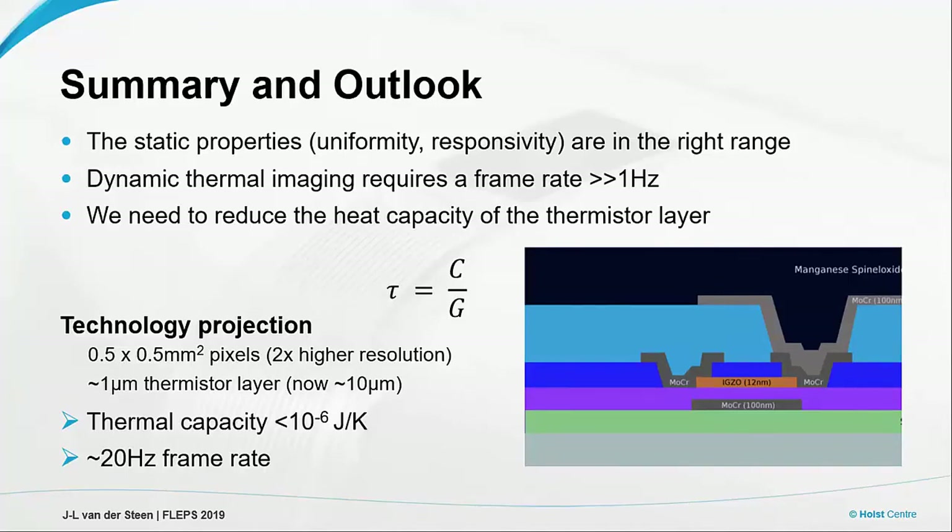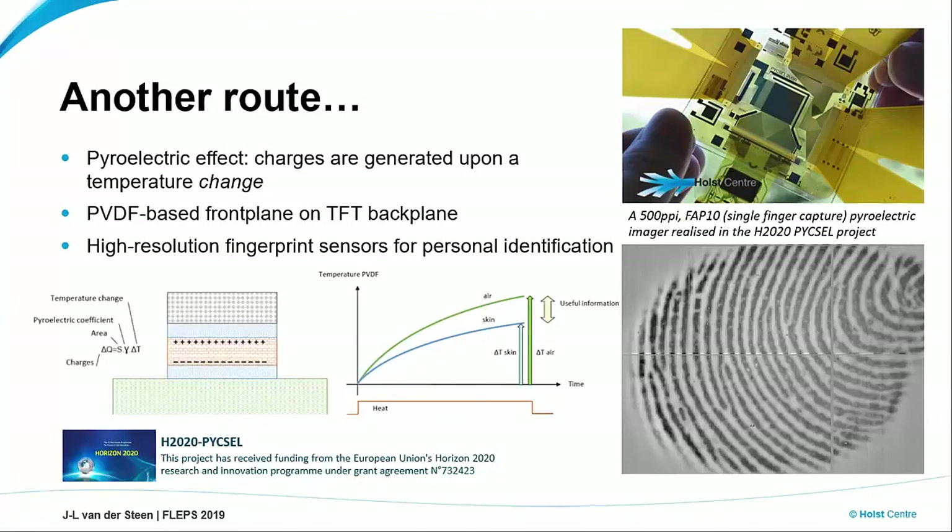Just before I close, I would show you another route — actually exploiting the pyroelectric effect. So not a thermistor layer, but the pyroelectric effect, where the output changes as a function of a change in temperature. We use the same backplane technology and increase the resolution. We did all this work in the framework of a European project. What we actually obtained with a 500 ppi readout was a very nice fingerprint that can be used for a biometric application. It's a very interesting concept that I wanted to share with you.